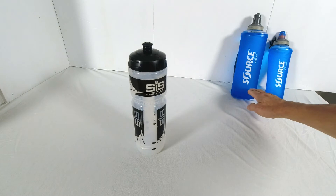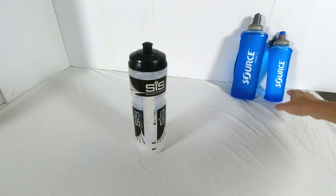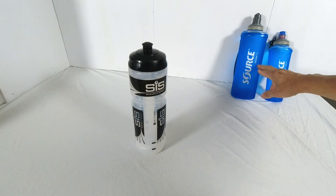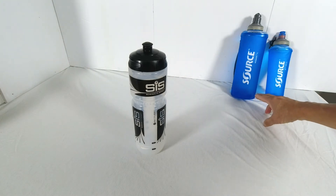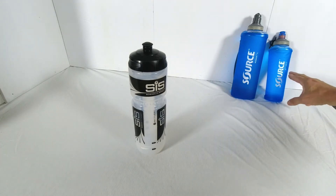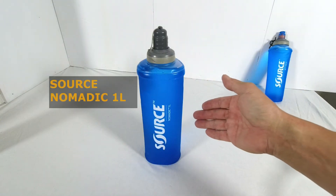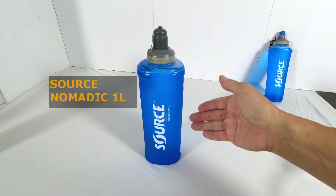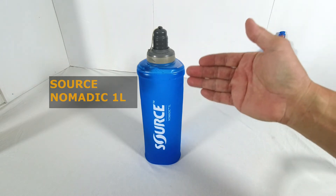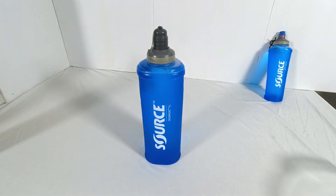This is where the flexible foldable water bottles come into their own. These two are made by the Israeli company Source. This model is the Nomadic — the one here is one litre, and there is also a two litre model. This is the JET — it's a half litre model, and there is also a 0.25 litre model. This is the Nomadic one litre model; I have it filled with water and with water it will stand upright.